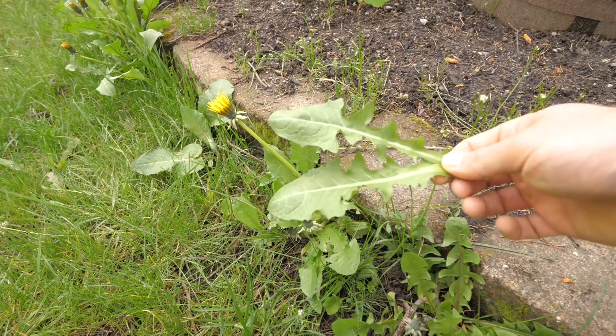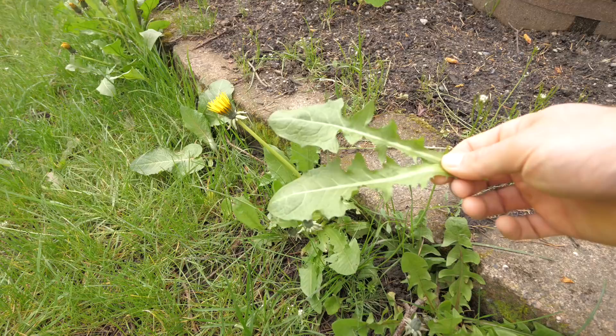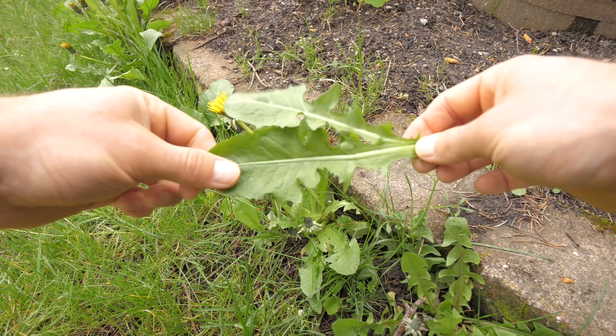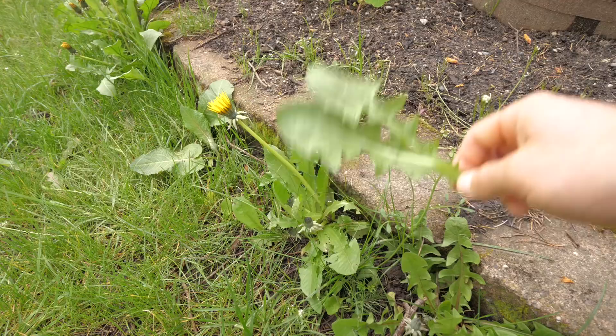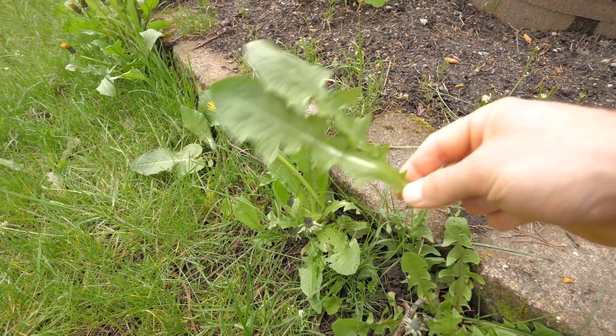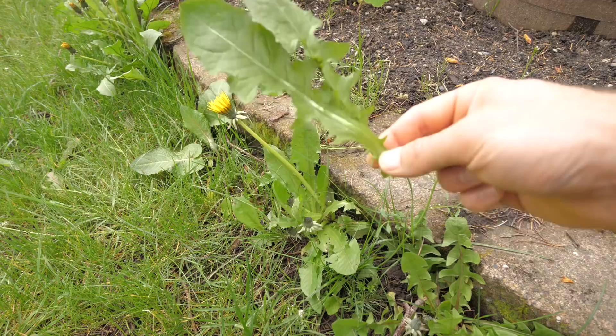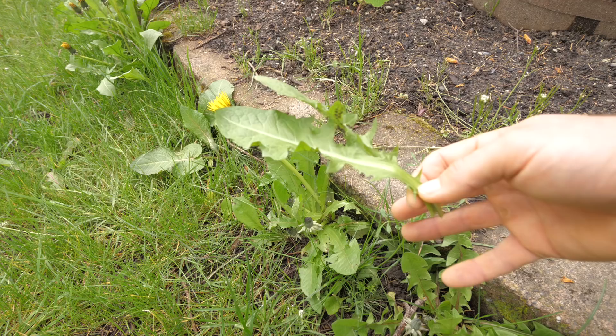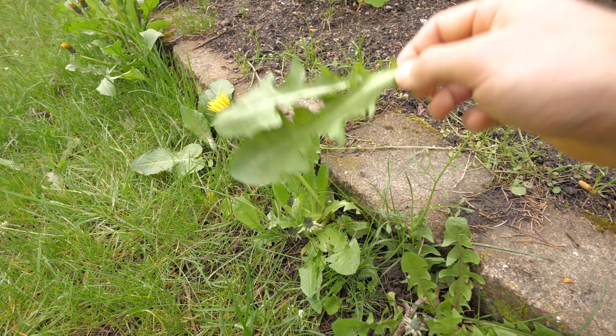Another thing I absolutely love doing with dandelion is making pesto with the leaves. Fats neutralize the bitter taste of greens, so if you blend dandelion with pine nuts, olive oil, and some cheese, you can make a really nice dandelion pesto — it's free, novel, and most importantly delicious. Just use the same proportion you'd use with basil and throw dandelions in — it's finger-licking good. The flower is also very edible; I like to remove the stem and throw the flowers in a salad.